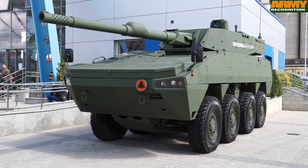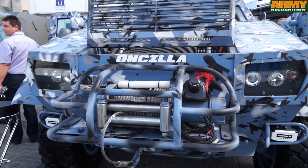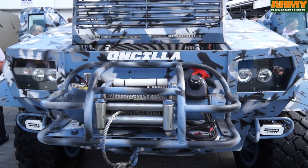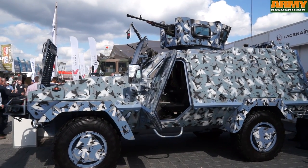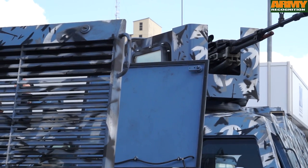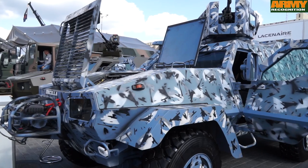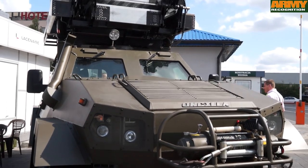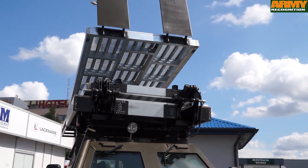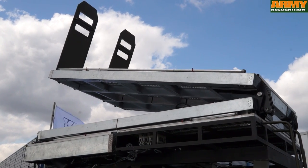Polish defence company Mista unveils two new versions of its Uncilla 4x4 armoured vehicle. The first version has an air conditioning system mounted on the roof for use in desert conditions. The second vehicle is fitted with a large automatic ladder, mainly designed for SWAT teams to scale buildings during hostage situations.